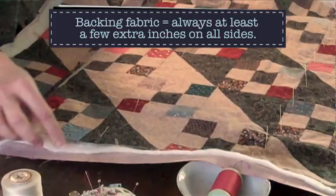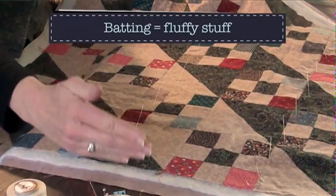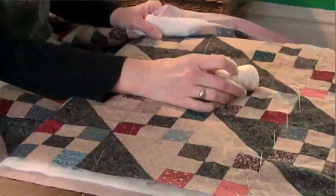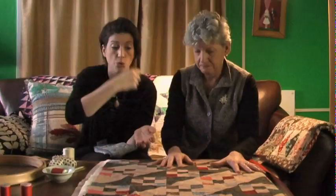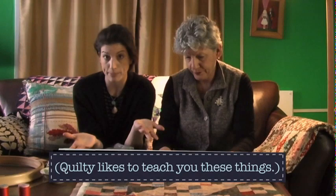I cut my backing bigger than my quilt top, put it on the floor, and used painters tape to tape it down and make it taut. Then I put the batting — a cotton-polyester, mostly cotton batting — and the quilt top on top. I used ordinary cotton sewing thread to baste some anchoring stitches to hold the sandwich together smoothly. A basting stitch is sewn very loosely just to stabilize things so nothing shifts while you're quilting.